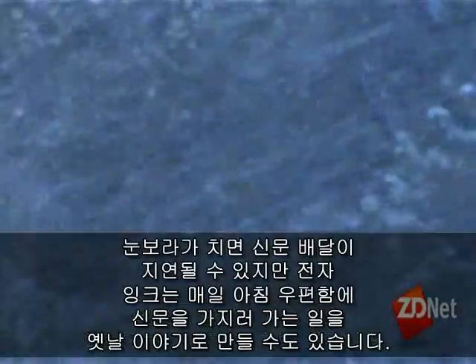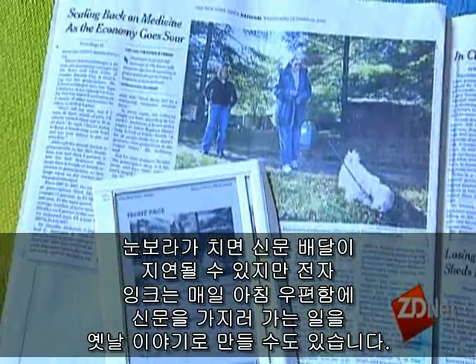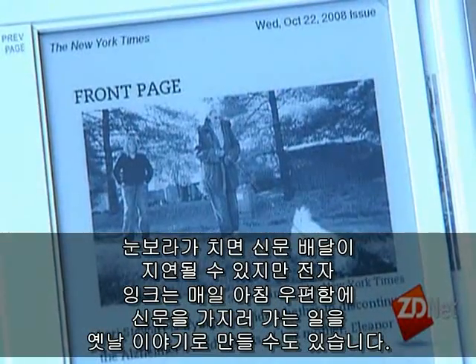In a snowstorm, newspaper deliveries may be delayed. But e-ink could make walking to the mailbox for the morning paper a dated ritual. And that could be the killer application for this technology.